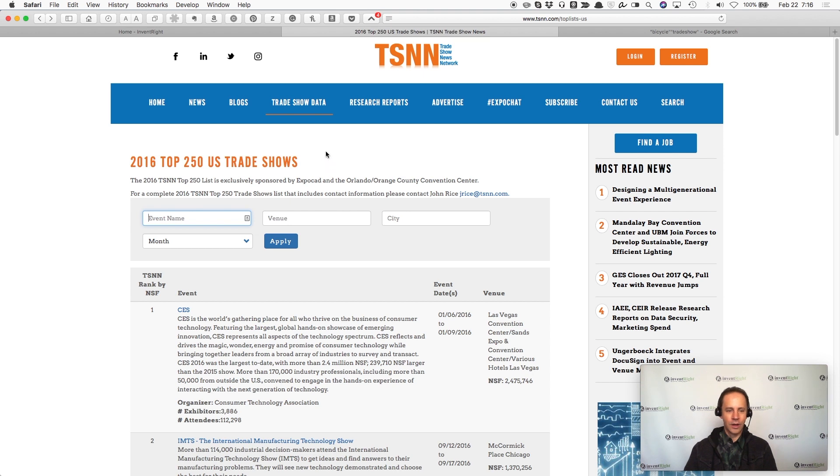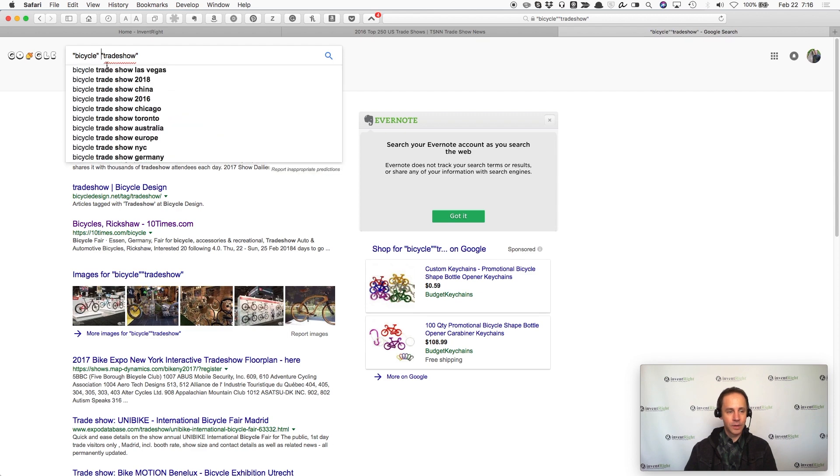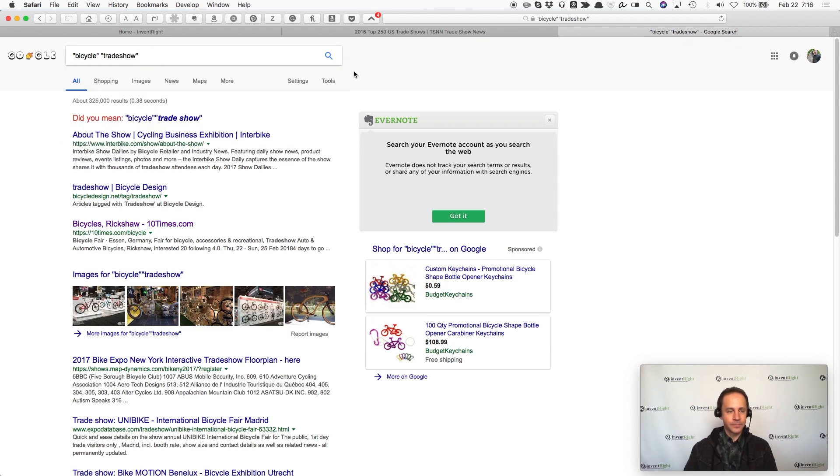It wouldn't take you long to sift through 250 shows to find the right match, and it's good to know what the major shows are if you work in another industry at some point. Then do an even more thorough search on Google — name something in your industry, like a kitchen product or bicycle, put that in quotes, then put in quotes "trade show." You'll come up with a bunch of shows. So those are the two major techniques.